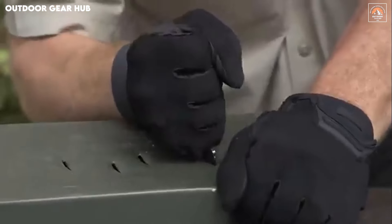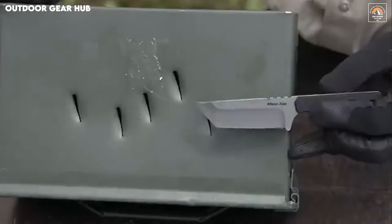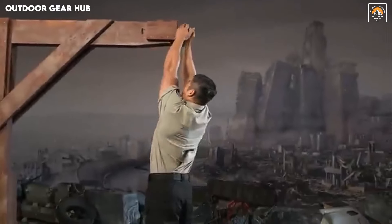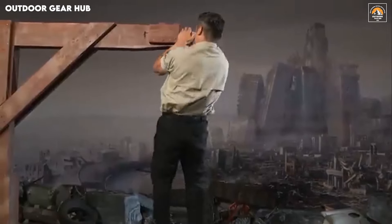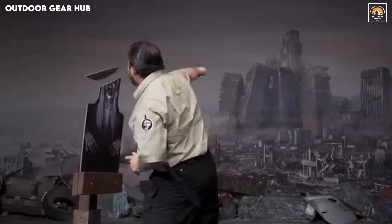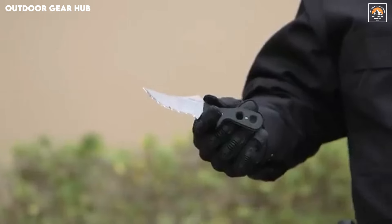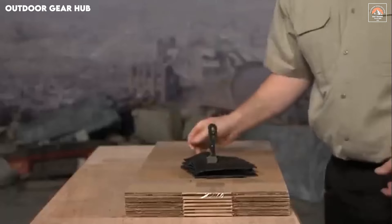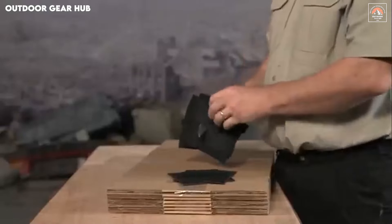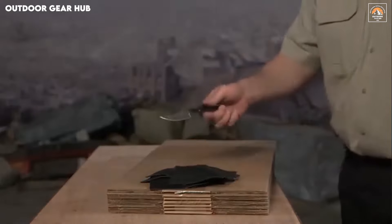This balance of form and function ensures the Mini Tac excels in both precision tasks and more demanding survival needs. At a mere 2.7 ounces, this neck knife is designed to be worn comfortably all day without weighing you down. The included Securex sheath enhances its practicality, offering quick reliable access whenever the situation calls for swift action. Whether you're on a camping trip or simply keeping it handy for daily tasks, this knife's lightweight build doesn't compromise on toughness, and its thoughtful design makes it indispensable for anyone serious about preparedness.